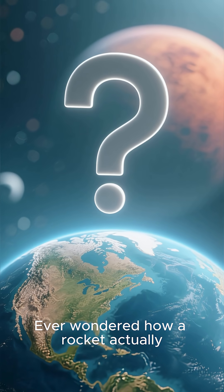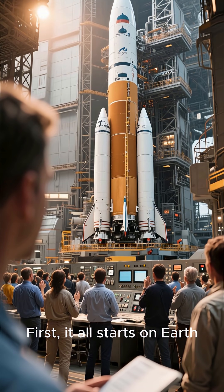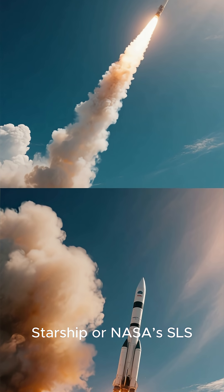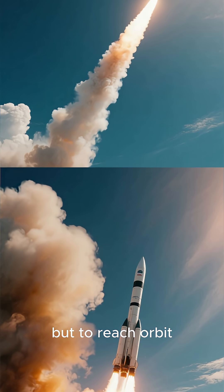Ever wondered how a rocket actually gets to Mars? Let's break it down step by step. First, it all starts on Earth. A massive rocket, like SpaceX's Starship or NASA's SLS, launches straight up — not to escape Earth instantly, but to reach orbit.